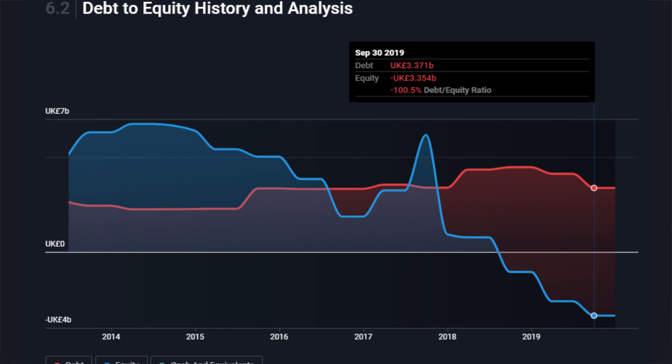The cash isn't too bad at £1.5 billion, but the company will be burning through that as COVID-19 continues to affect it. The debt is £3.4 billion, so the cash-to-debt ratio isn't great — I reckon they've already burnt through about £1 billion of that cash, so that pile is going down right now. The company has also had to cut its dividend because of internal issues and COVID-19, which was one of the key benefits it previously offered investors.